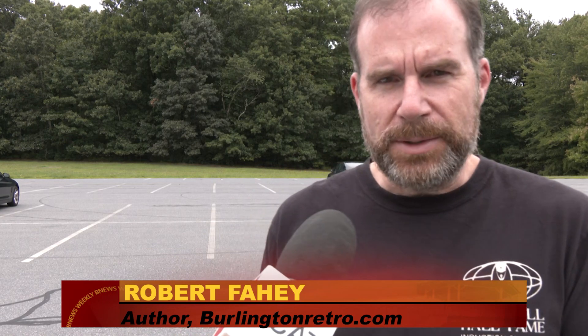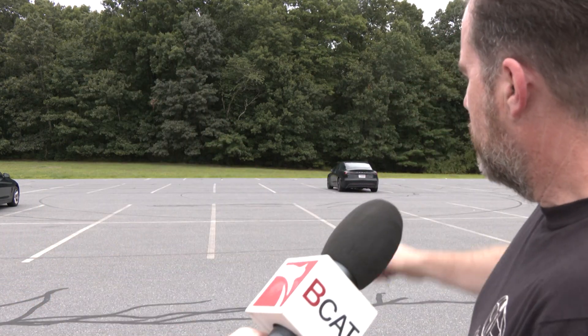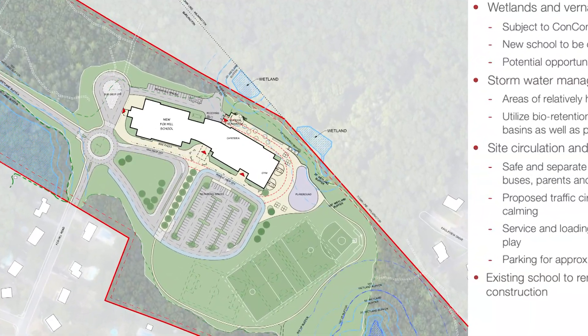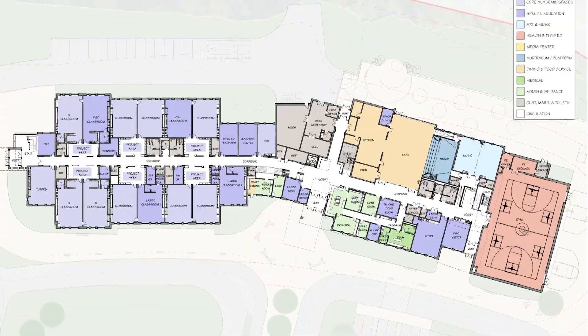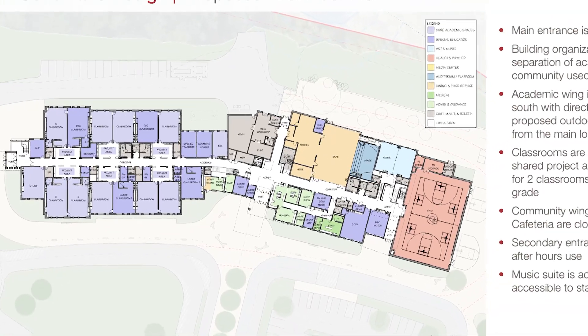So here we are at the site of what should be the future Fox Hill School, a two-story glass, modern-looking building. The entrance should be right about here, where the parking lot is now, and the parking lot will be where the current building is now. So it'll be a reversal, if all goes as planned, a reversal of what we see now — and obviously a much larger facility.